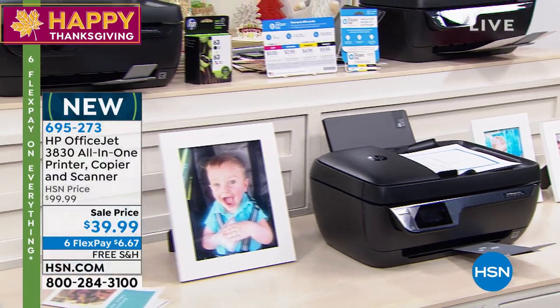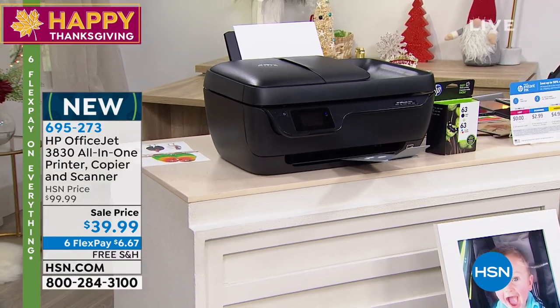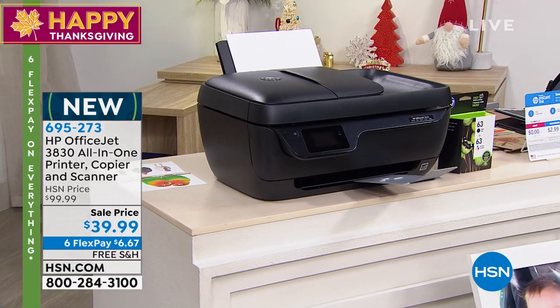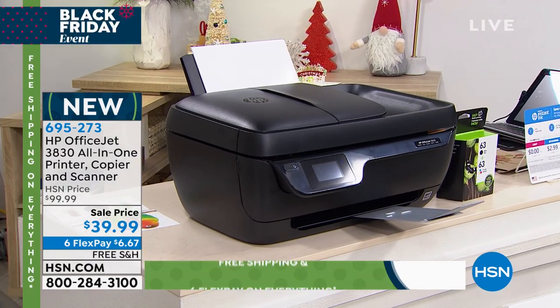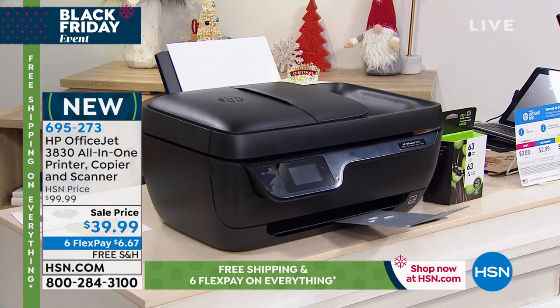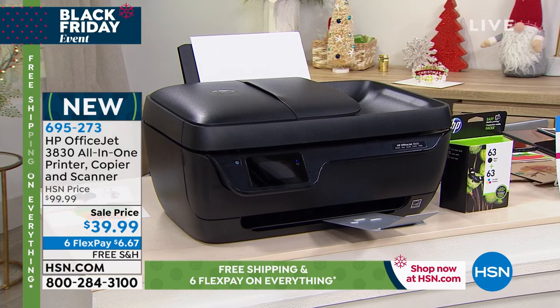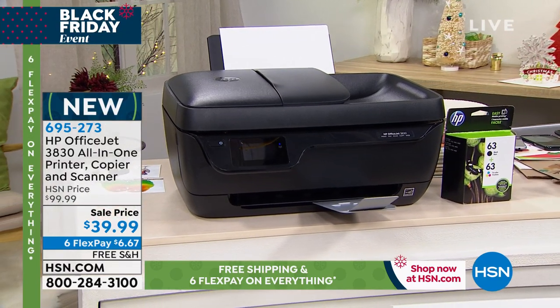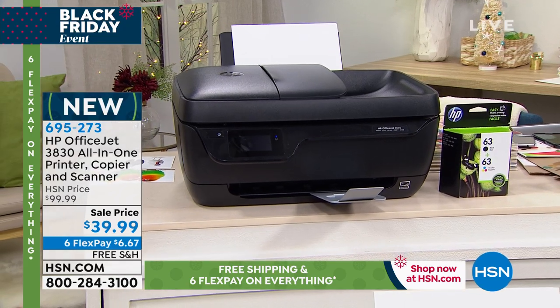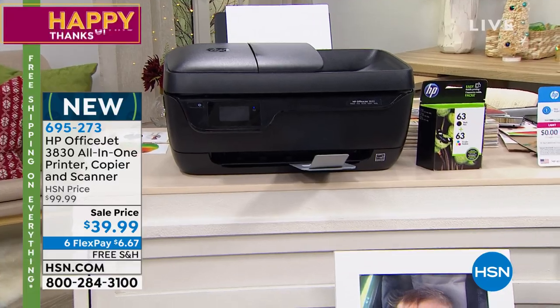$39.99 for an HP OfficeJet all-in-one — and I mean all-in-one, even a fax machine. It's a printer, it's a copier, it's a scanner, it does it all, and it's $39.99. Free shipping. This is crazy — for sure the buy of the year. It's even got an auto-document feeder. Instant Ink is included. We're going to save you so much money this year on ink. Wait till you hear the ink story. It's incredible.